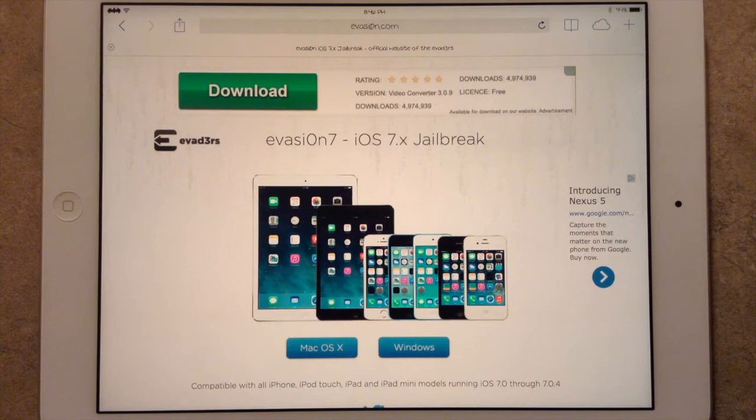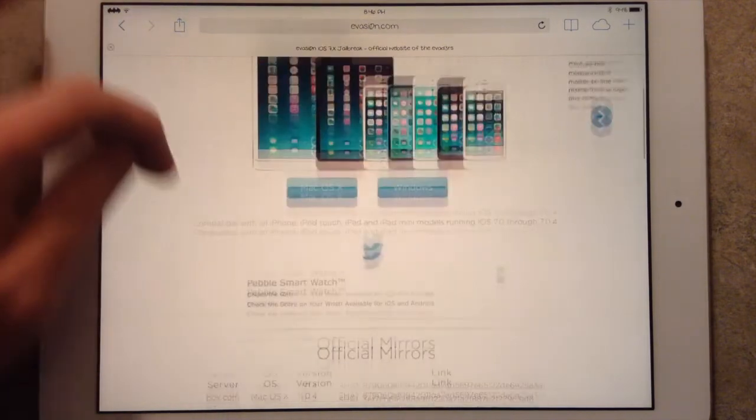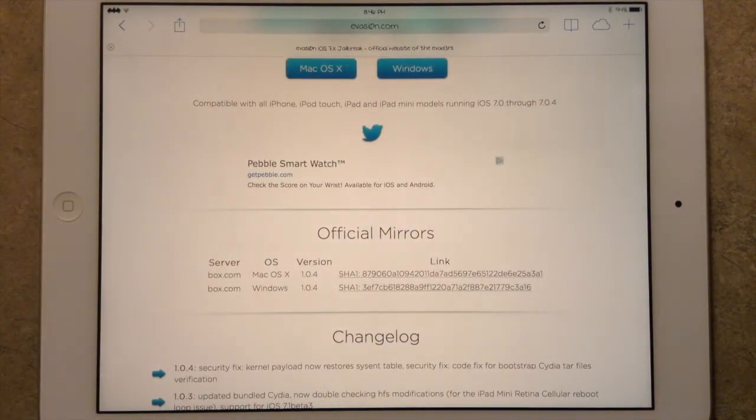Hey guys, this is Dan from iPadJailbreak.com. Evasion 7 for iOS 7 Jailbreak has been updated to version 1.0.4. If you head over to Evasion.com with a zero, that will bring you to the download links for the official mirrors.